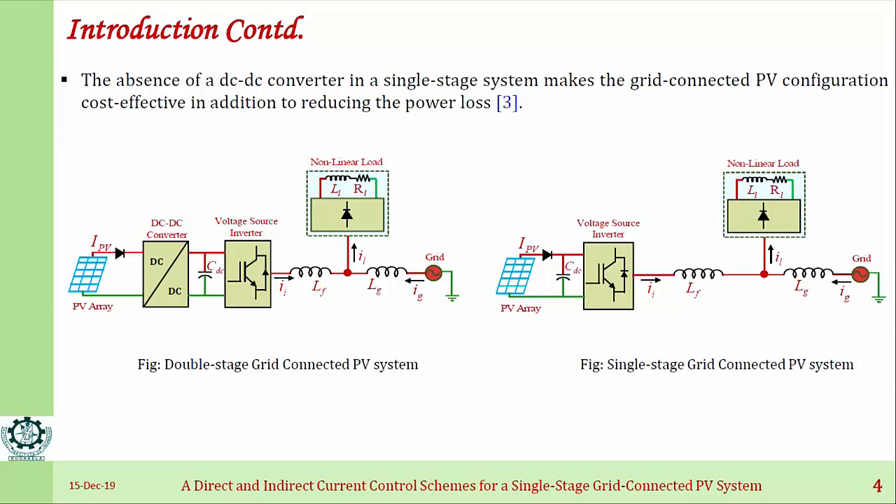According to the reference, the single-stage grid-connected PV system is obviously cost-effective because there is one fewer conversion stage, which reduces cost. It also reduces power loss due to the use of a single stage. So we are basically working on this single-stage grid-connected PV system because of these two added advantages.